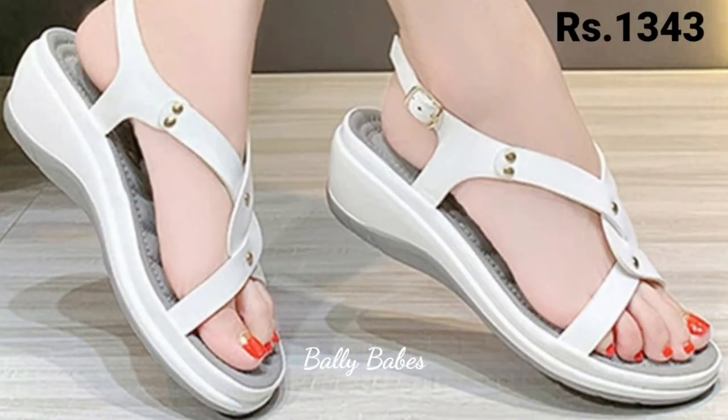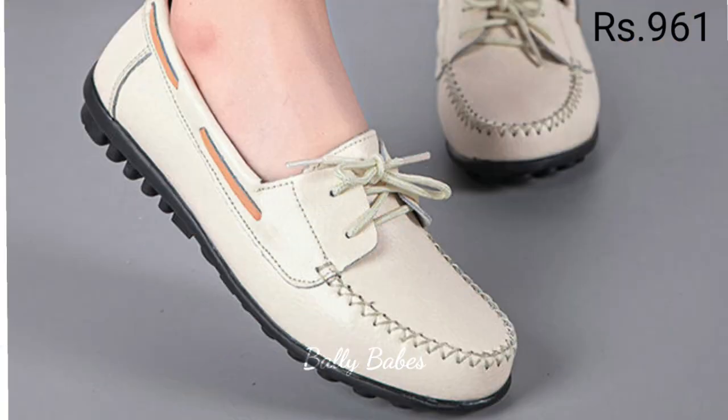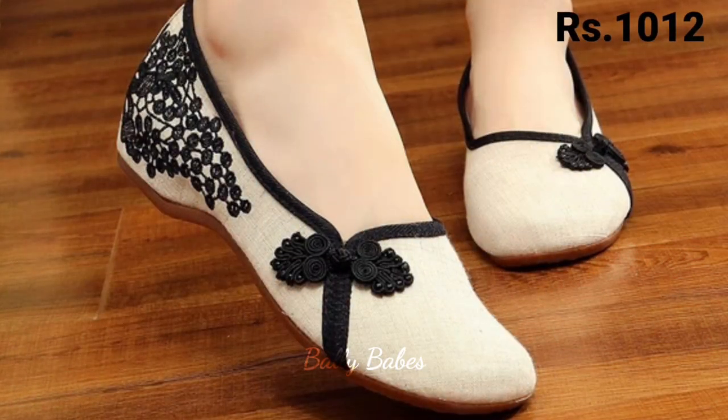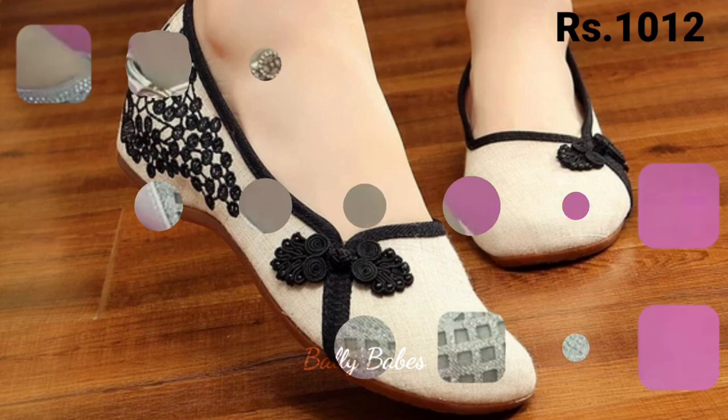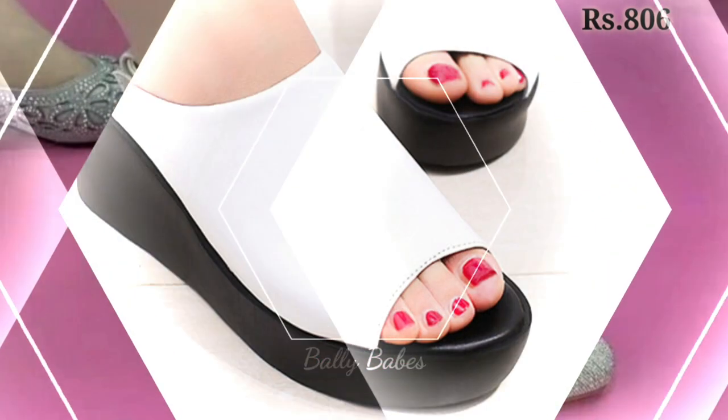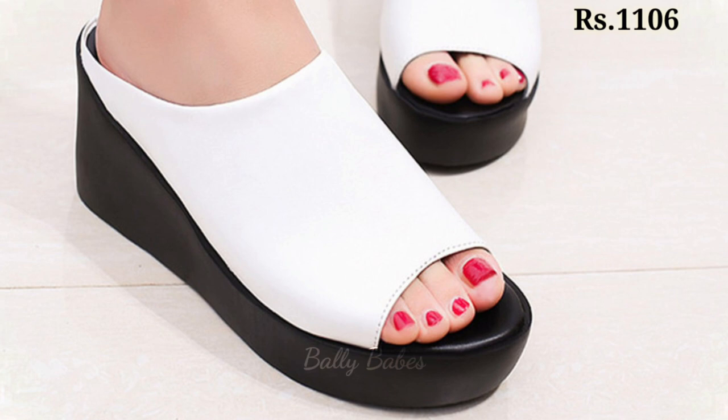If you are looking for more formal footwear, you might want to consider a pair of heels. Heels are a classic choice for any formal occasion, from weddings to business meetings. They add height and elongate your legs, making you feel confident and powerful. Popular types of heels include stilettos, kitten heels, and block heels.